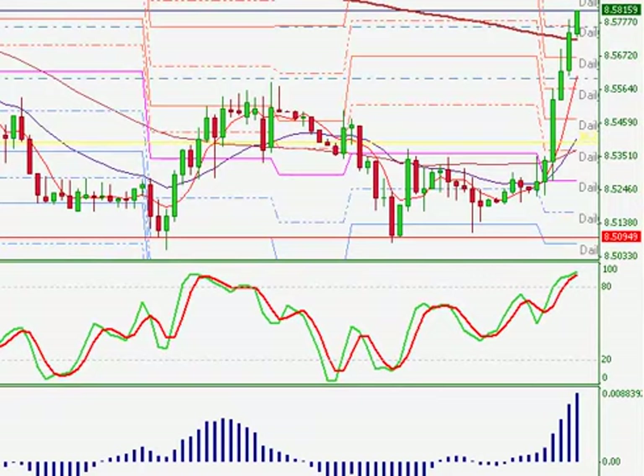Hi everybody, BT here with FXLiveDayTrading.com. It's 6:14 AM Eastern Standard Time and I've been looking at a trade that I've been in.